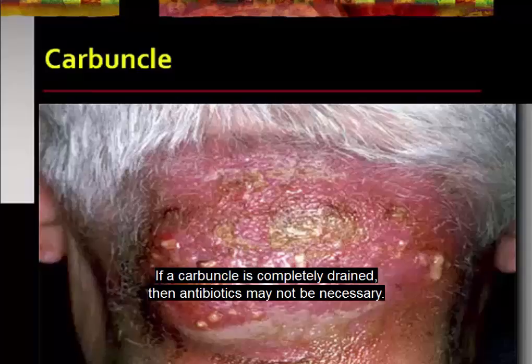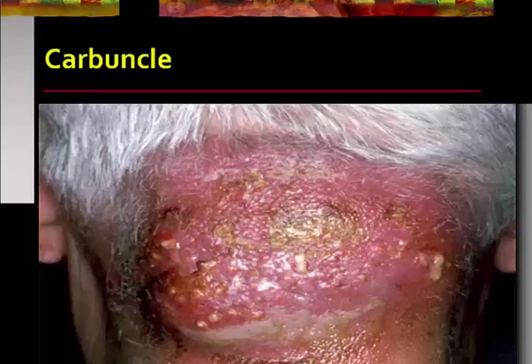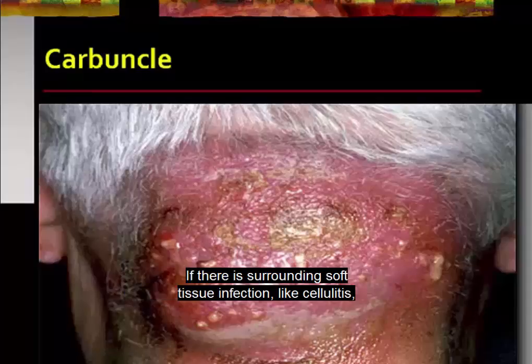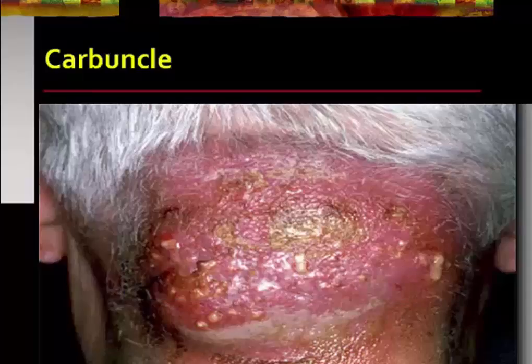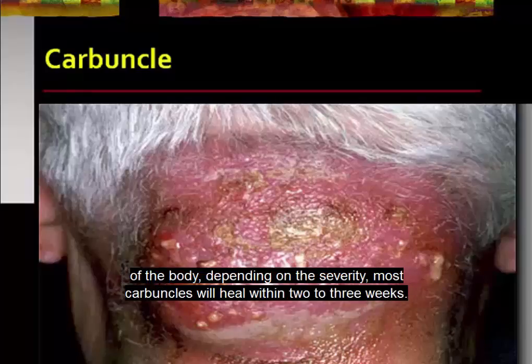If the carbuncle is completely drained, then antibiotics may not be necessary. However, treatment with antibiotics is necessary if MRSA is involved and drainage is incomplete, if there is surrounding soft tissue infection like cellulitis, if the patient has a weakened immune system, or if the infection has spread to other parts of the body. Depending on the severity, most carbuncles will heal within two to three weeks.